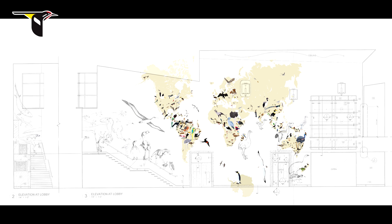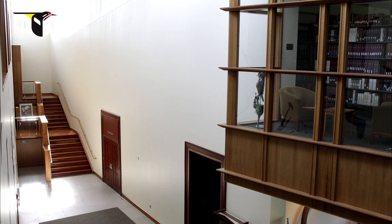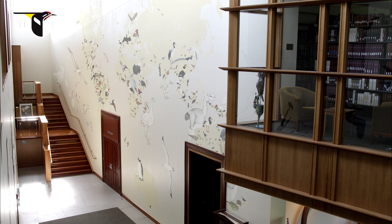My mission as an artist is to help people appreciate that we share this incredible planet with millions of other species, and I hope that this mural will forever educate and inspire people at the lab and around the world.